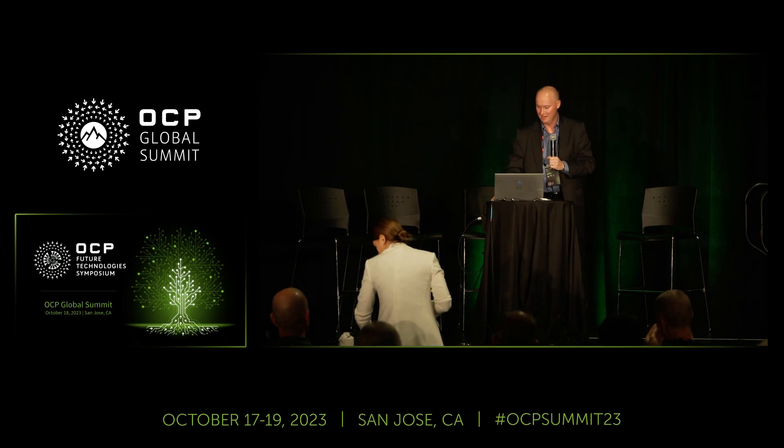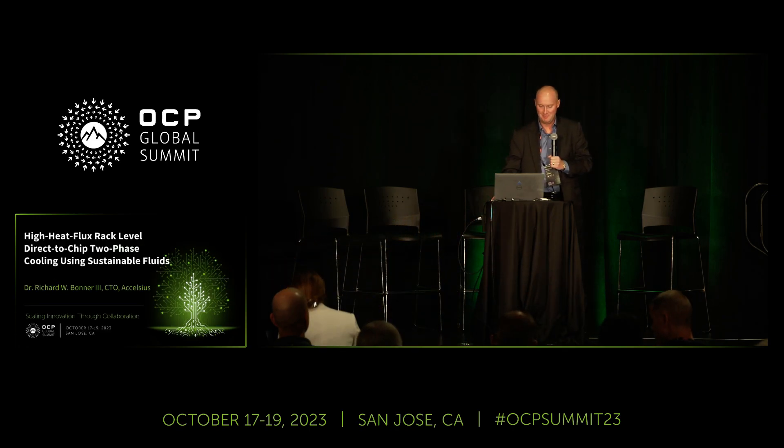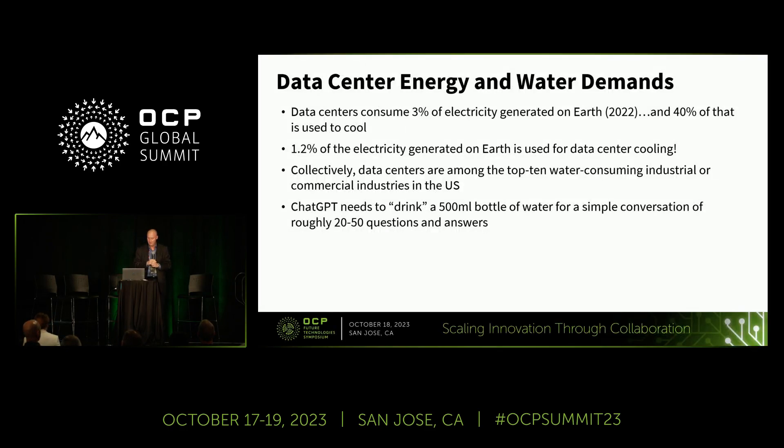Thanks, Leslie, for the warm introduction on high heat flux cooling. I'll get right into it since we have 10 minutes here.